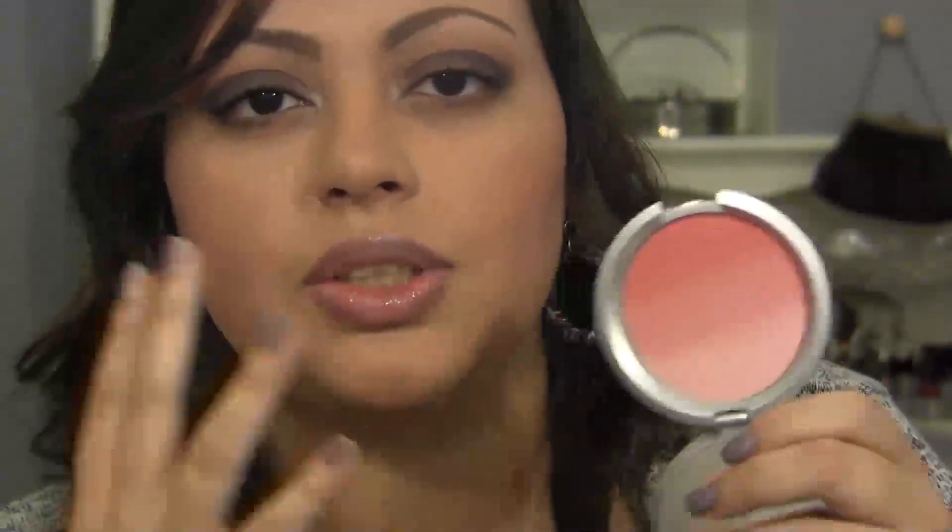For cheeks, I'm wearing the IT Cosmetics CC Radiance Ombre Blush. I can also use this as a highlight, and I just love the shade because it is super universal and really pretty — it adds the perfect pop of pink. I also want to pick up the CC Cream, the Bye Bye Redness Neutralizing Corrector Cream, and some of their Vitality Lipsticks.